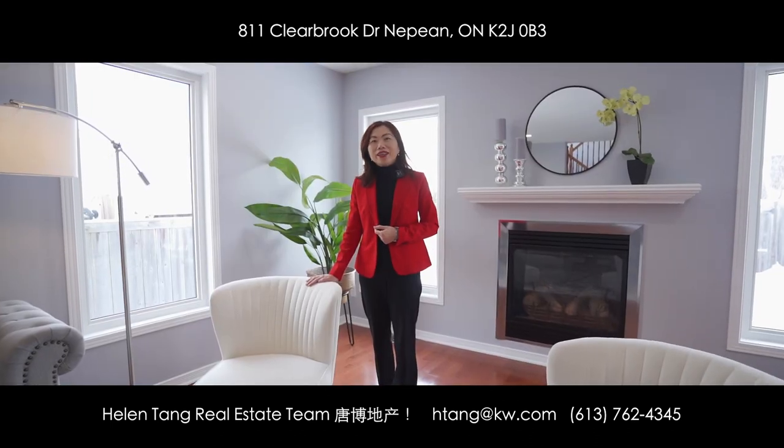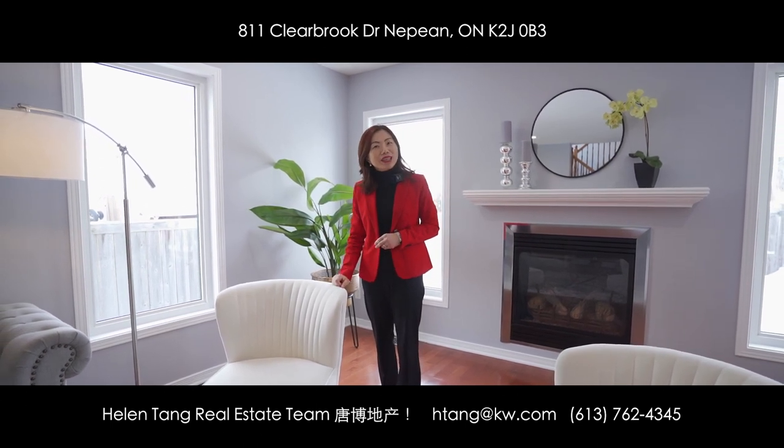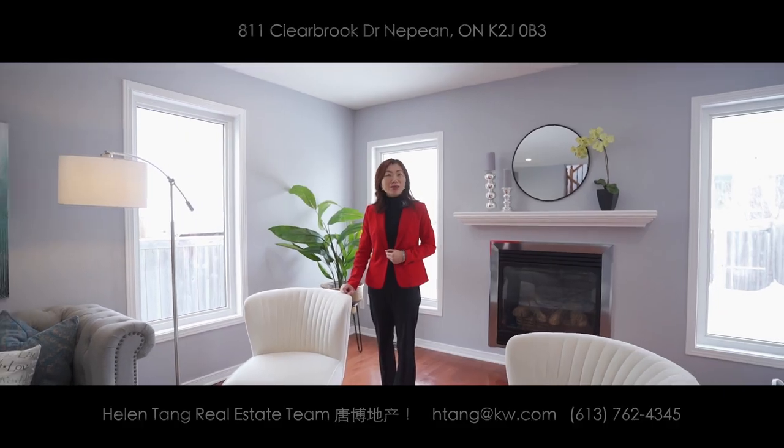Hope you enjoyed your tour today. I love this bright beautiful home. Would you like to be its next owner? Be sure to give us a call for all your real estate needs, we are here to help. Until next time, bye bye.